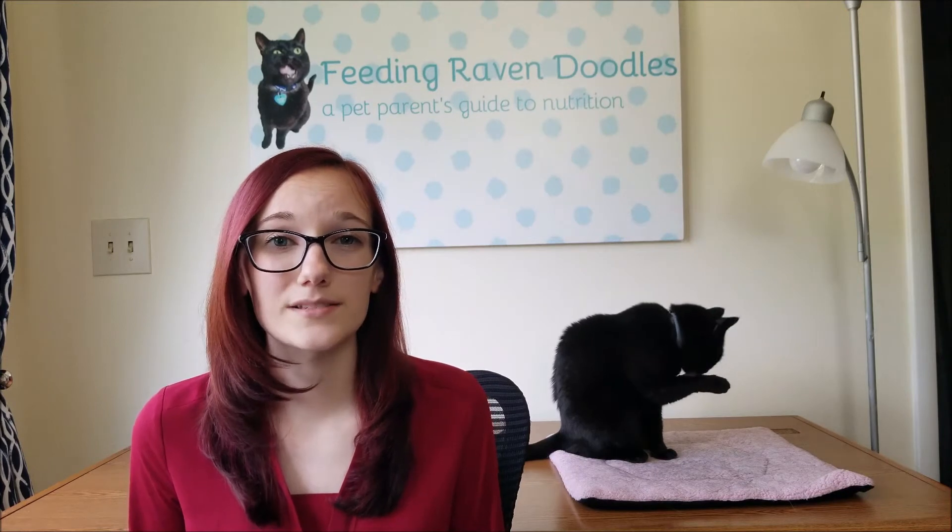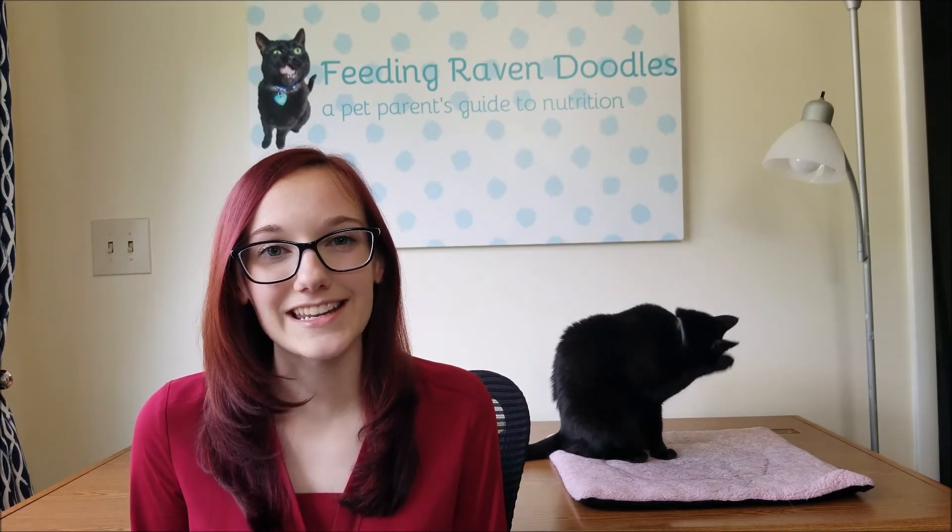An important part of feeding your pet is making sure that they're getting the right number of calories every day. Feeding too many calories can lead to weight gain and eventually obesity, and feeding too few calories can lead to weight loss and malnutrition. To learn how to do the calculation, check out the video 'How to Calculate Your Pet's Calorie Needs.'